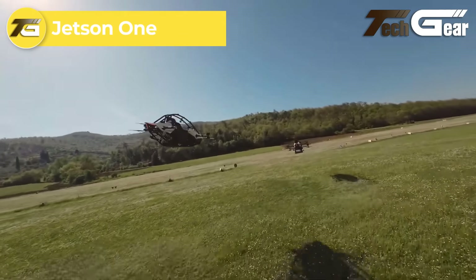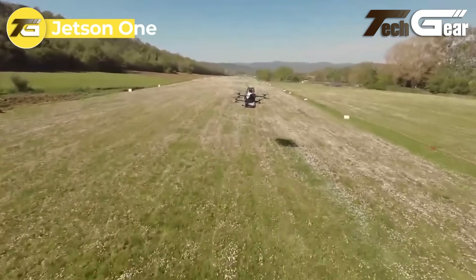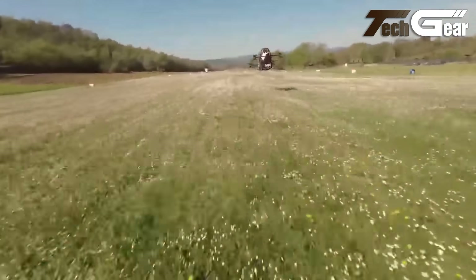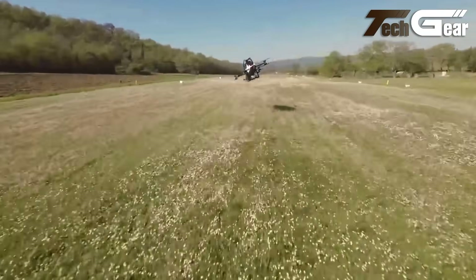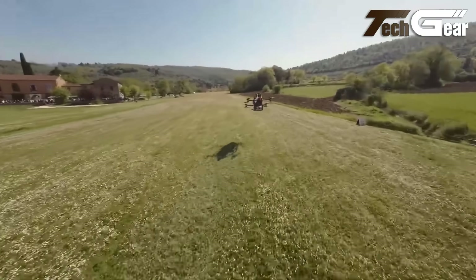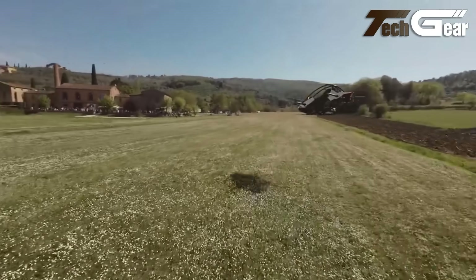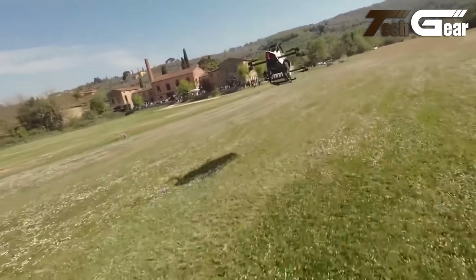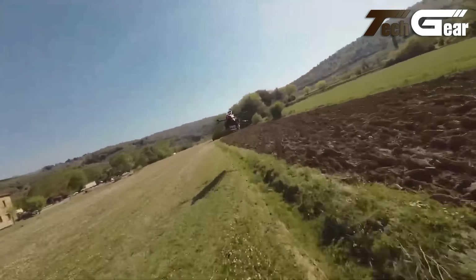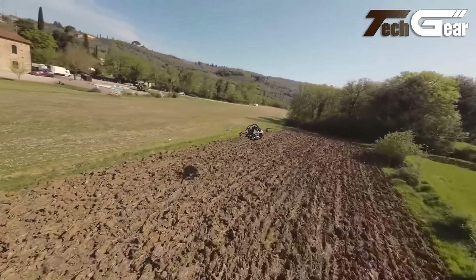Jetson One. The Jetson One is a groundbreaking eVTOL that aims to transform personal aerial travel. Weighing only 90 kilograms and compliant with FAA Part 103 regulations, it offers a single-passenger open cockpit design equipped with essential safety features like roll bars and a four-point quick-release harness. Powered by eight brushless electric motors, the Jetson One can reach speeds up to 63 miles per hour, flying for approximately 15 minutes on a swappable 52-volt lithium-ion battery. Its robust aluminum safety cell and distributed electric propulsion system provide redundancy, ensuring a secure flying experience.